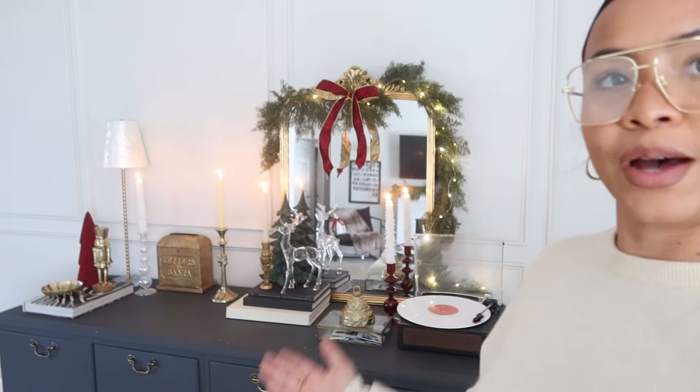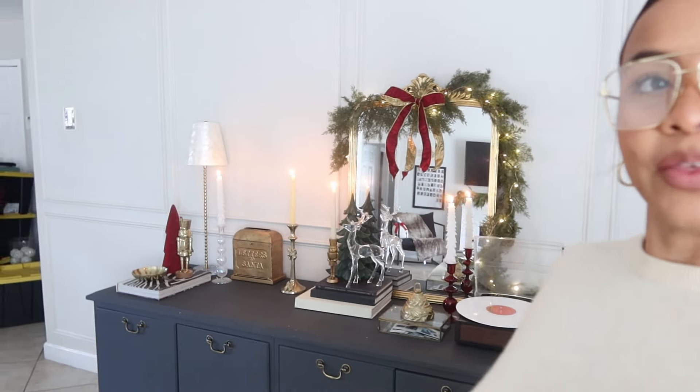That concludes today's decorate with me — I am very happy with the way everything turned out. Next up is going to be the bathroom and bar, so I will see you guys then!